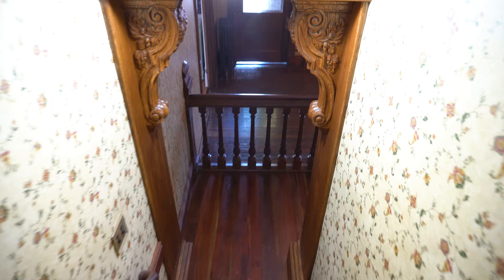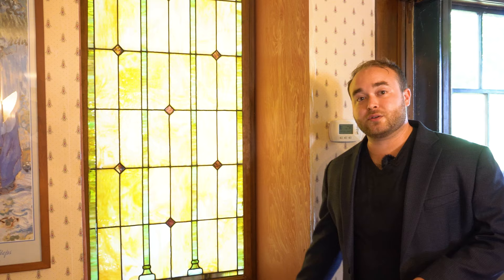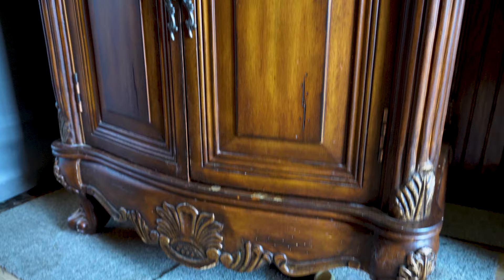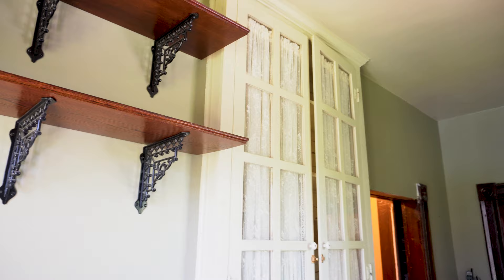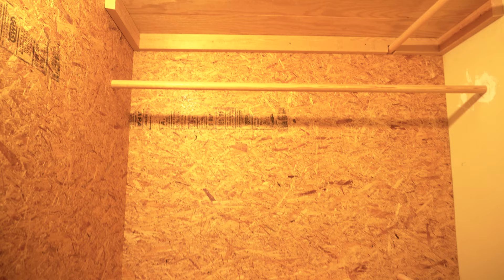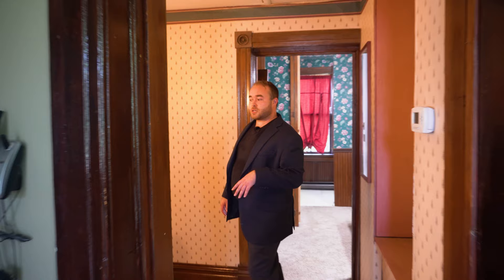Now let's check out the upstairs. As we arrive at the top of the stairs, we are greeted by a window seat underneath a leaded stained glass window. Turning the corner, we'll find the laundry room, which has modern appliances as well as a beautiful sink and some of the original hutches — including a marble top hutch — possibly all original to the home. And off the laundry room is a cedar closet where you could store your clothes for the winter; they'll stay nice and fresh and it keeps moths away.